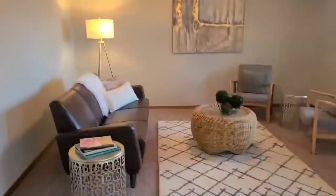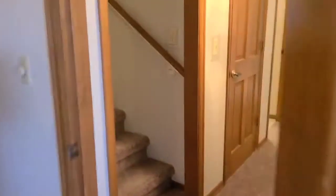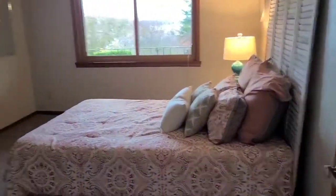Down to the third level, we have a family room with a bar, a den area, and a deck again off the back. We pop over to a full bath, another bedroom, good size, and then laundry space with additional storage. You do have a laundry chute in this house.